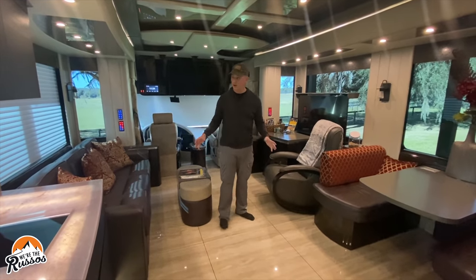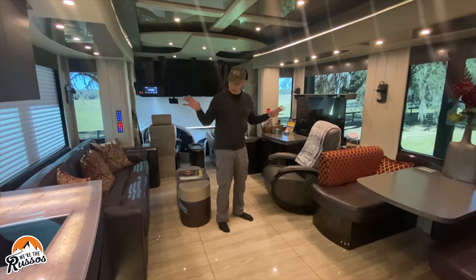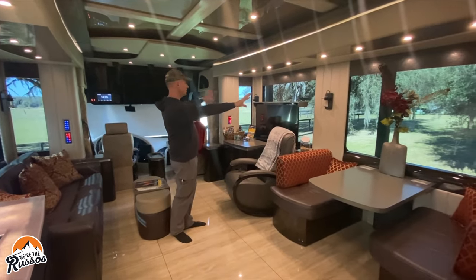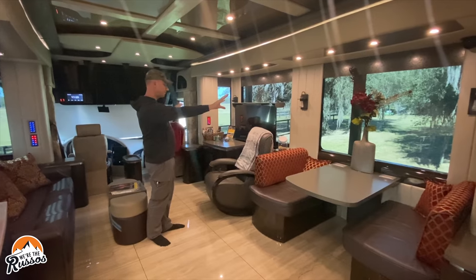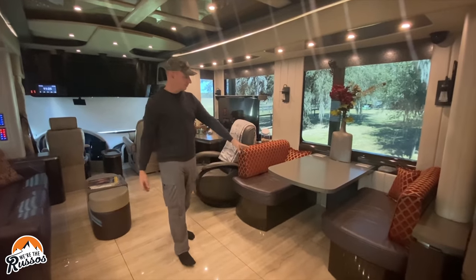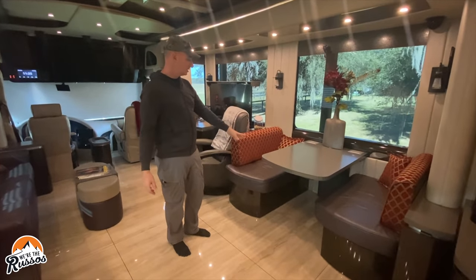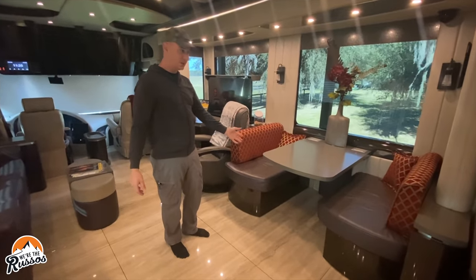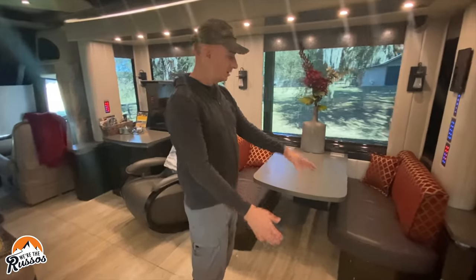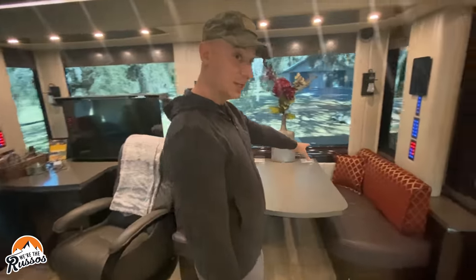One thing I love about this are the number of windows. If you're sitting here on the couch you have your TV, but when the TV is down you have this kind of panoramic view. For dinner or just hanging out there is a dinette. This dinette could probably seat four people, and an interesting feature is that the dinette will slide out so you can add extra seating.